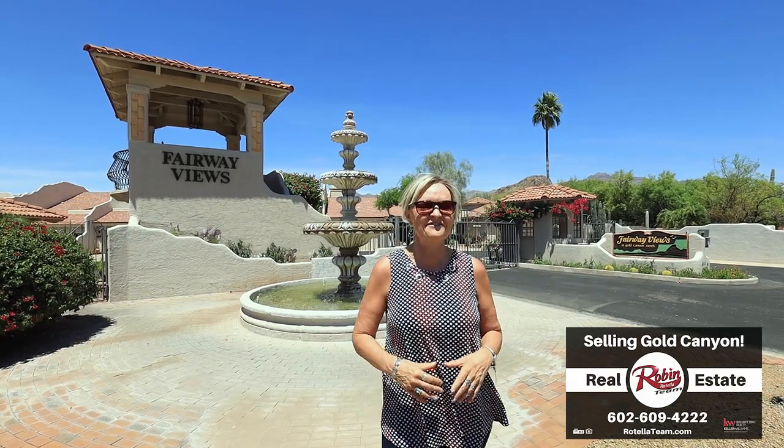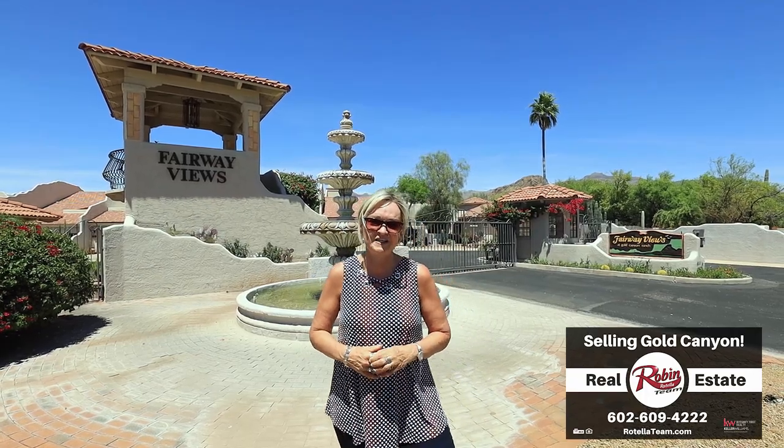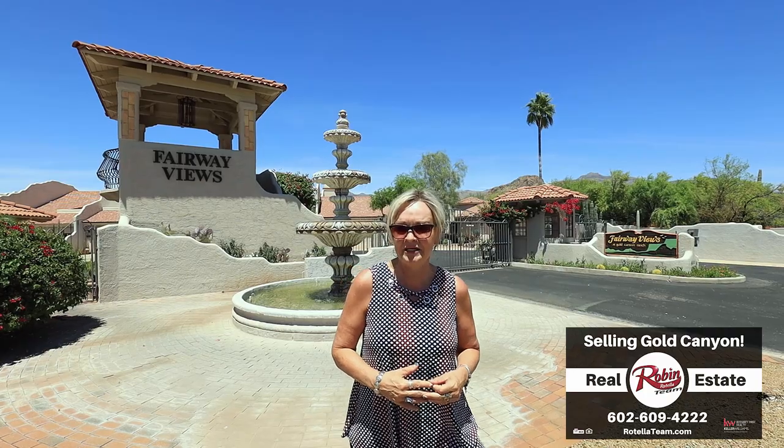Hi, I'm Robin with the Robin Rotella team here in beautiful Gold Canyon. Today we're at Fairway Views, a fantastic townhome community located on Gold Canyon Golf Resort's Sidewinder Golf Course. There are lots of amenities for you to enjoy including a large heated community pool, workout facility, and meeting room.